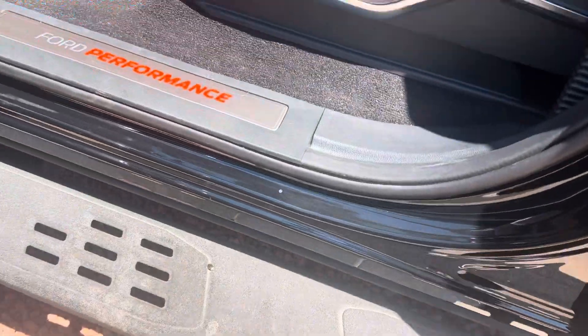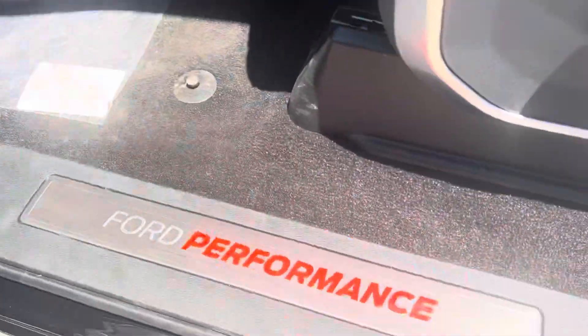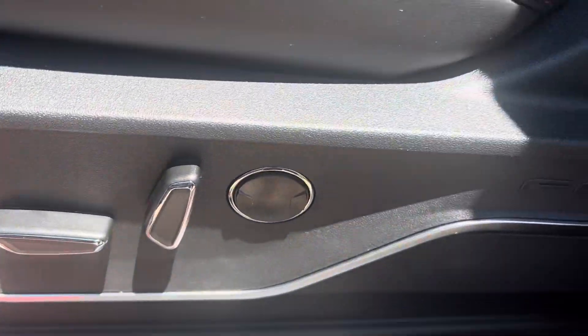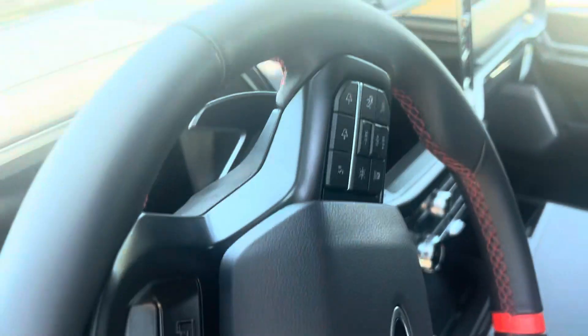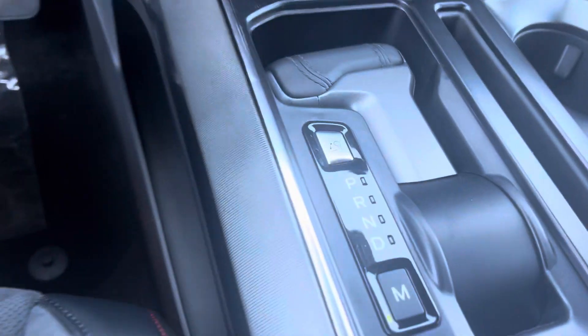This car is beautiful — you've got a Bang & Olufsen sound system, Ford Performance. This is the Raptor R, the best F-150 Ford has ever made in its history. You've got your workbench right here, and listen to that engine.